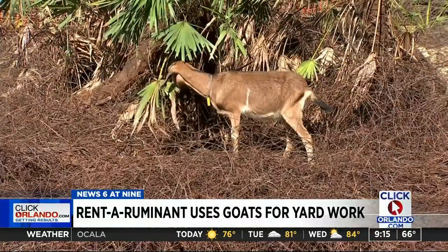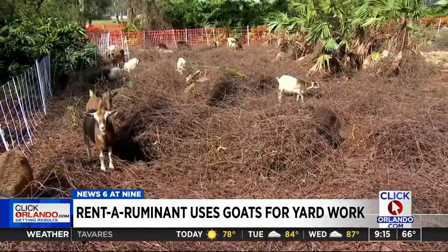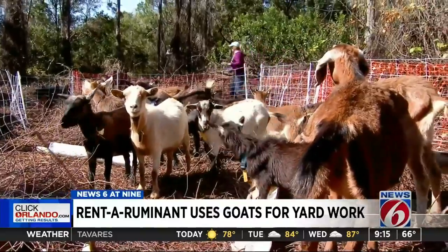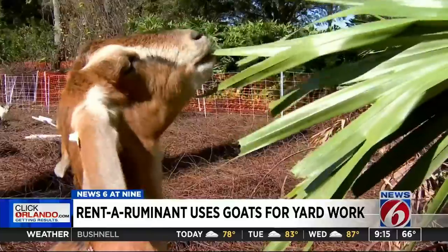They're doing it with goats. News 6 at 9's Carolina Cardona shows us how their grass grazing gets results. This is Aramis, that's Athos, Pebbles, Sprinkles, Butterscotch, Jingles — they are a team of Nubians, pygmy Nigerian dwarfs, and mixed goats busy at work.